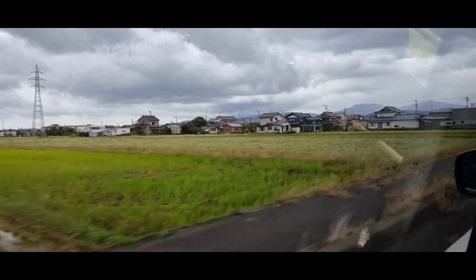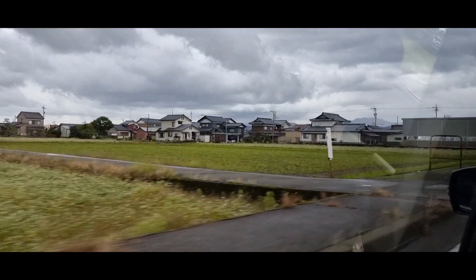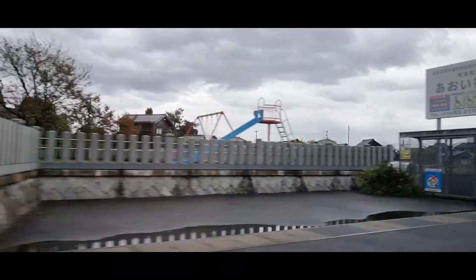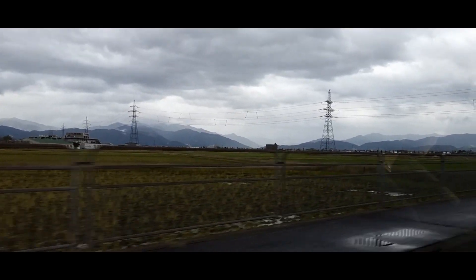The weather on this day of our trip was actually very wet and cloudy, although to be honest I think it made the scenery look really amazing. This would also be our last day in the countryside for this trip as well, and I really miss these amazing views.